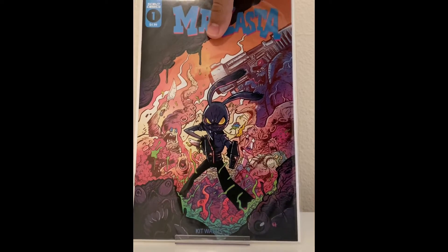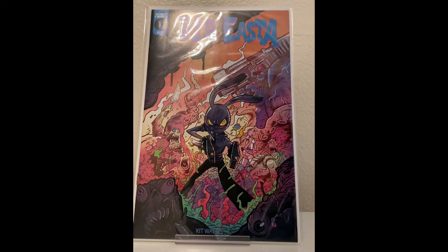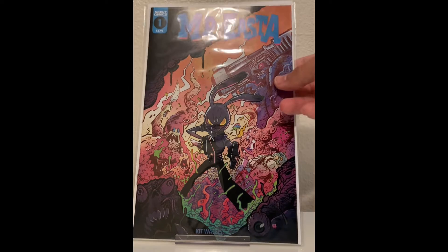Mr. Easter number one. I thought this looked funny — I haven't read it yet. It looks like a play on the Easter Bunny, kind of a John Glick Easter Bunny-esque Scout comic book.